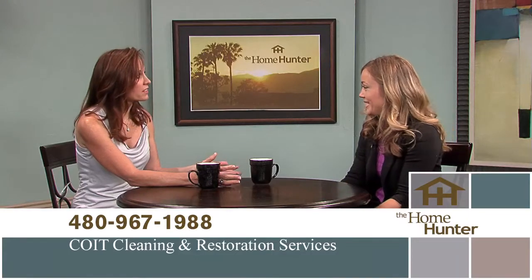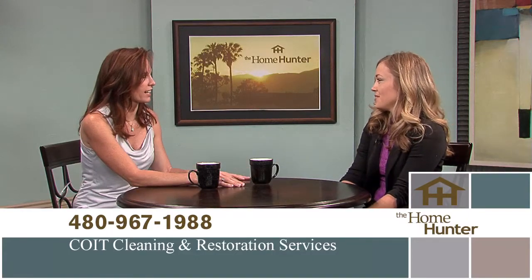I'd like to welcome Stephanie Stroll with Coit Cleaning and Restoration. Tell people about Coit. Coit is a family-owned business — we've been around for over 60 years. We have all sorts of different services for cleaning your home. That would include carpet cleaning, upholstery cleaning, tile and grout cleaning, and air duct cleaning as well. There's so many different things — I always just thought of it as carpets, but you've also got upholstery, area rugs, the list goes on. It's like a spa day for your home.